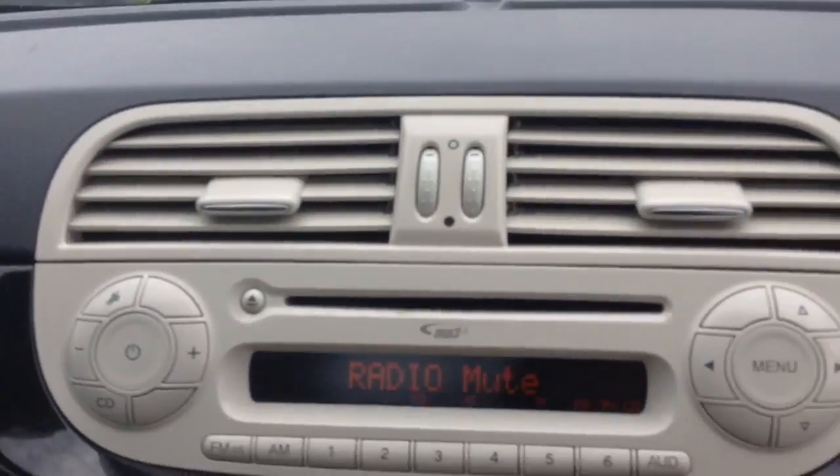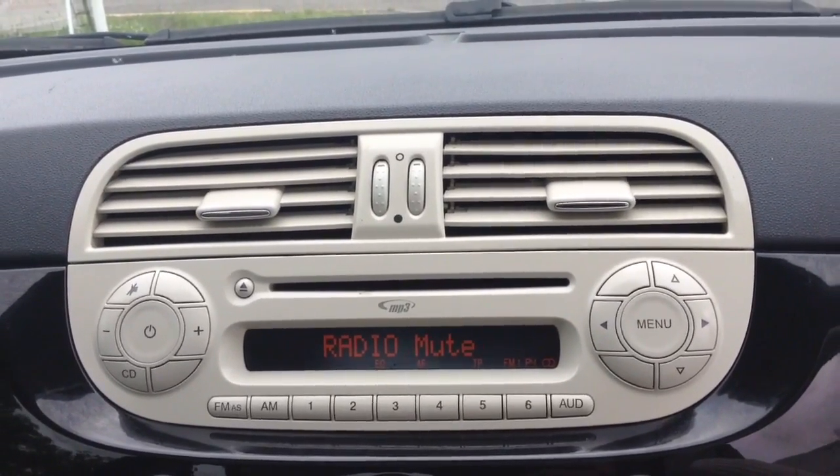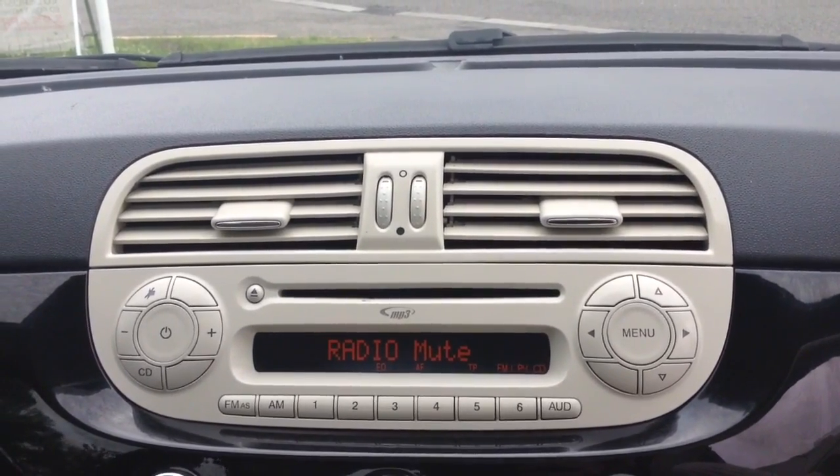Moving inside, you've got your radio display. This vehicle is also equipped with Bluetooth technology to allow you to make phone calls safely whilst on the move. You can additionally stream media from Bluetooth compatible devices straight to the vehicle without the need for any wires.